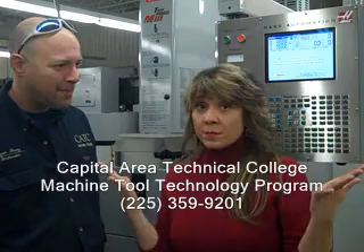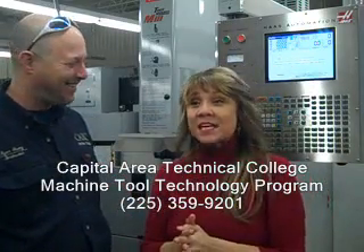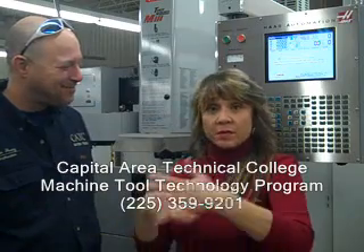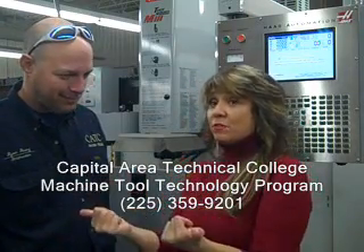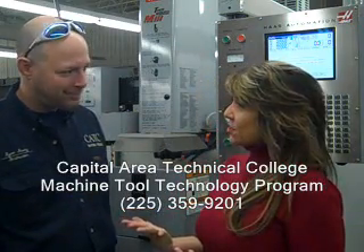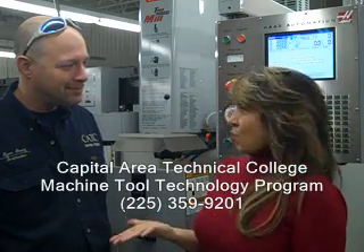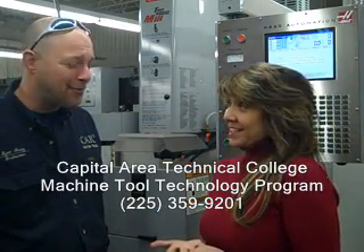Mr. Brinkley was the instructor here for 30 years and taught thousands of machinists that are out in the Baton Rouge area and surrounding areas. He mentored you. He would say that a lot of his students came from the plants and factories, and that the ones who came in from high schools or as adults had to be good in math. Is that true? Well, we can teach you how to do that — it's practical math. And he said trigonometry. Sure, but there's an app for that.